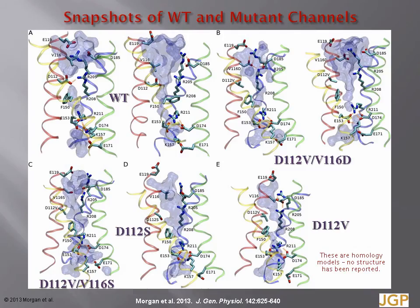Here are snapshots of several constructs simulated by molecular dynamics. The blue contour shows the volumetric surface of the water within the pore, with the extracellular mouth at the top. Look carefully at the two snapshots in panel B, which show the filter-shifted mutant with aspartate at position 116. Most of the time, aspartate-116 was linked to arginine-208, as shown on the left. Sometimes this salt bridge was broken, as shown on the right.